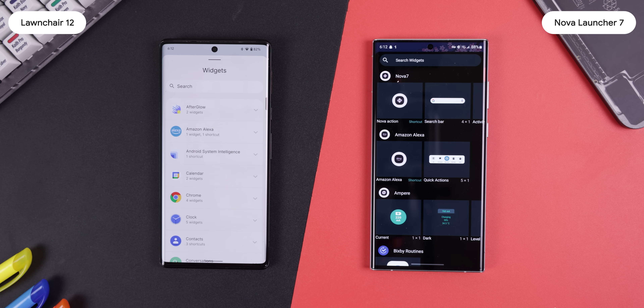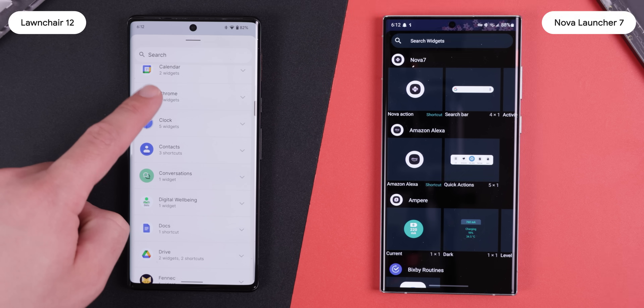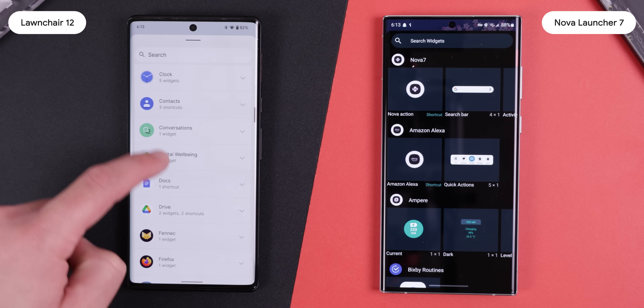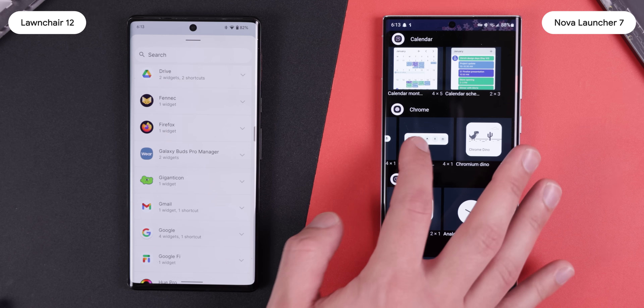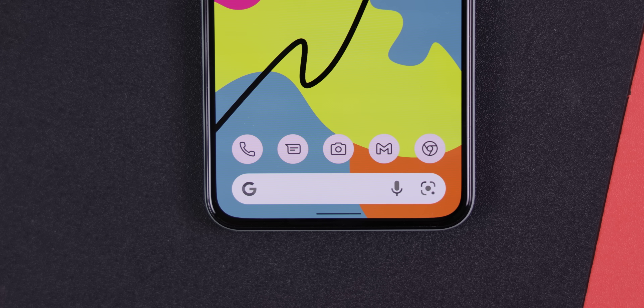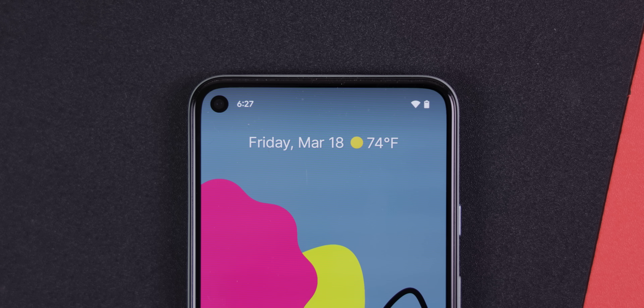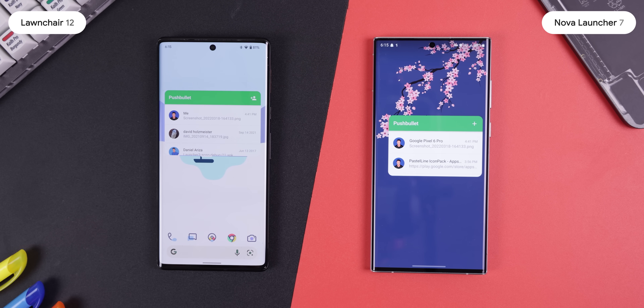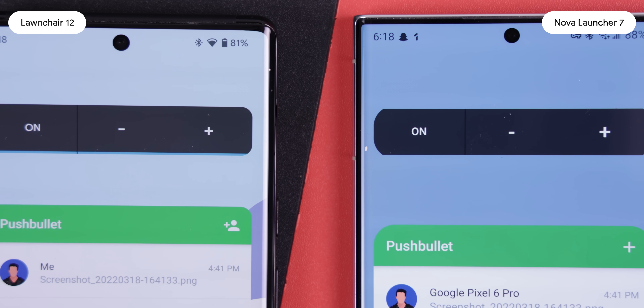Launcher 12 also does a much better job replicating the Pixel Launcher's widget panel — it collapses all widgets into subsections and includes a search bar. Nova Launcher also includes a search bar but doesn't collapse the widgets. Launcher 12 also offers rounded corners for every widget you use, and while Nova 7 does the same thing, it doesn't always look as good as how Launcher 12 does it.